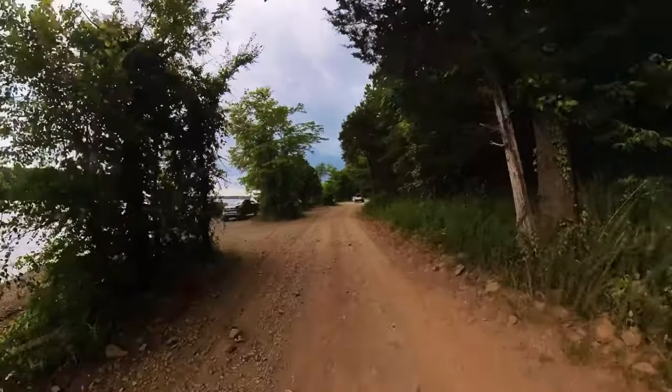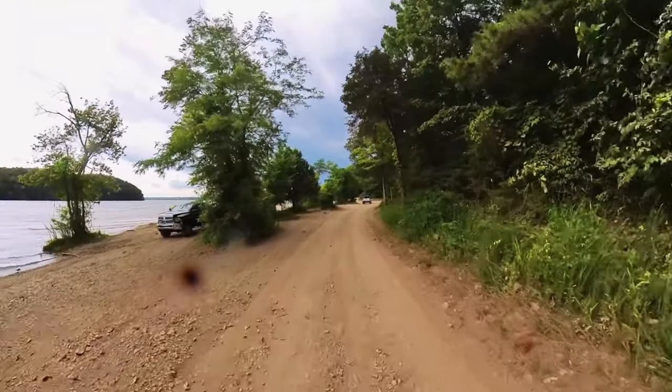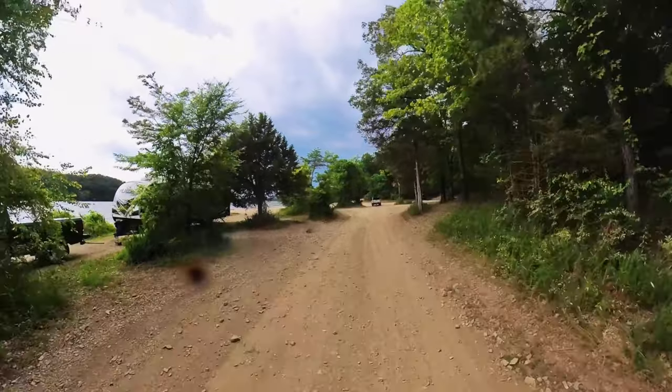Like I mentioned at the beginning of the video, there is camping within the off-road park area, and here are a few epic sites right down on the water.